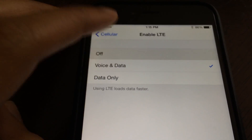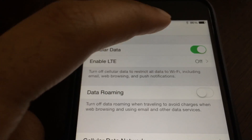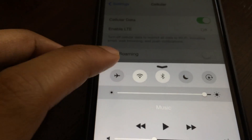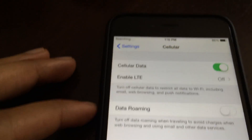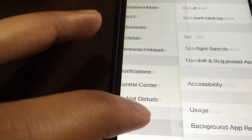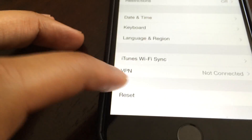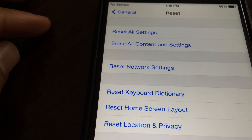I did the normal troubleshooting steps: disable LTE, enable it, disable cellular data, all that jazz. It's still not connecting to the network. I turned airplane mode on, turned it off, and even went as far as going to Settings > General > Reset and reset my network settings. Still no service.